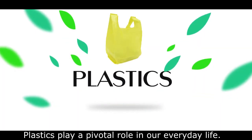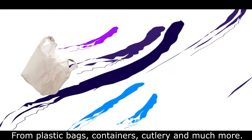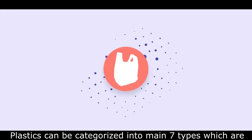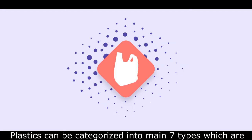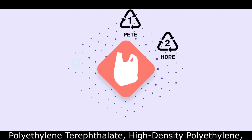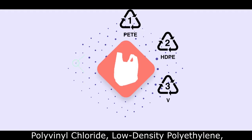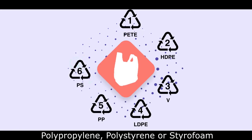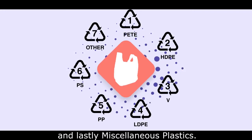Plastics play a pivotal role in our everyday life, from plastic bags, containers, cutlery, and much more. Plastics can be categorized into seven main types: polyethylene terephthalate, high density polyethylene, polyvinyl chloride, low density polyethylene, polypropylene, polystyrene or styrofoam, and lastly miscellaneous plastics.